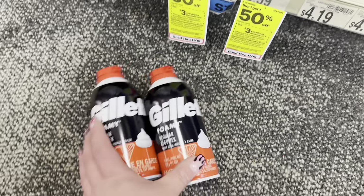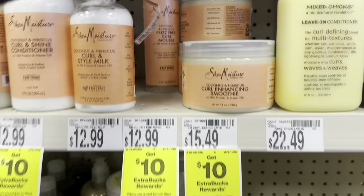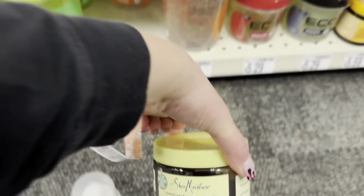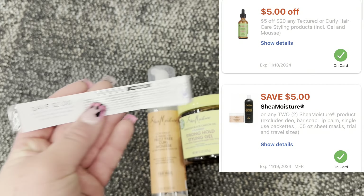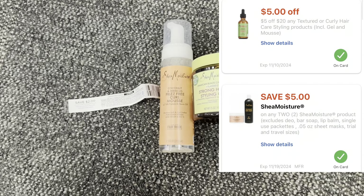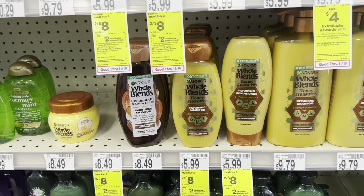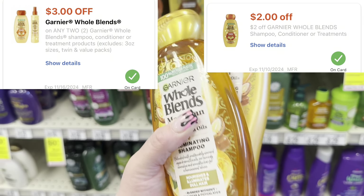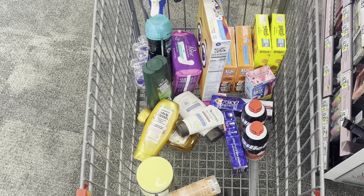Next is the Shea Moisture deal. I'm grabbing one mousse for $12.99 and one conditioner for $9.79, totaling $22.58. We have a $5 off two digital that will glitch with a $2 peely I found at Walmart, plus a $5 off $20 curly hair CRT, bringing me down to pay $10.78. Earning back $10 in Extra Bucks makes them just $0.78 for two. The Garnier Whole Blends are two for $8, buy two earn back $2 in Extra Bucks — with a $3 off two digital and a $2 CRT I get $5 off, pay $3, earn back $2 making them $1 for two or $0.50 each.